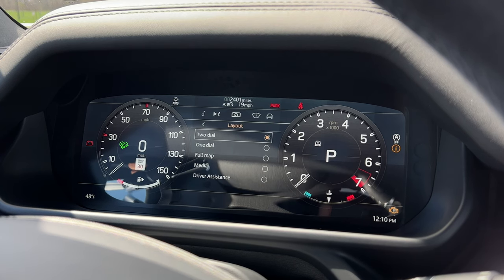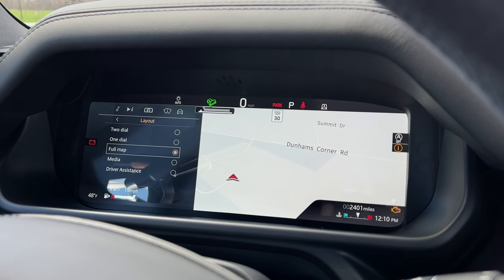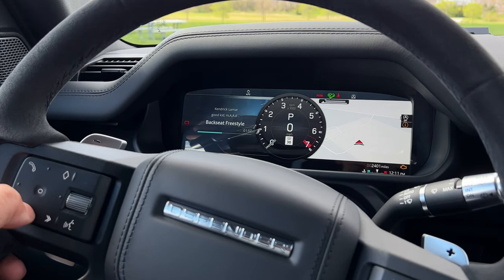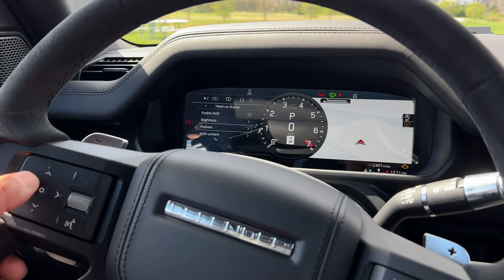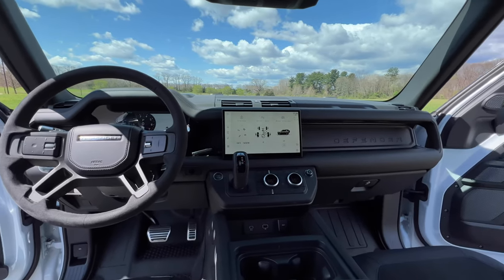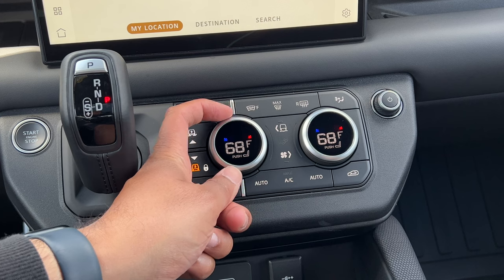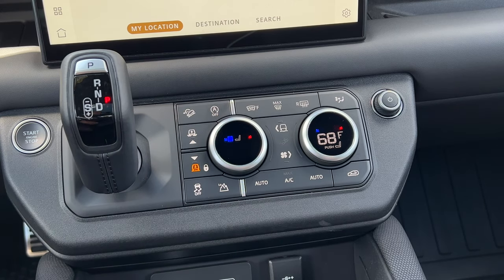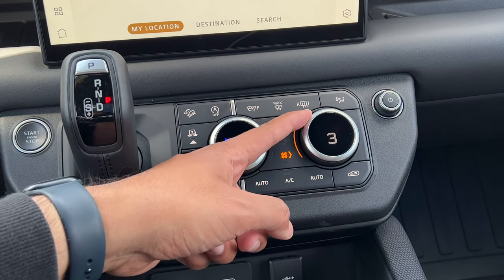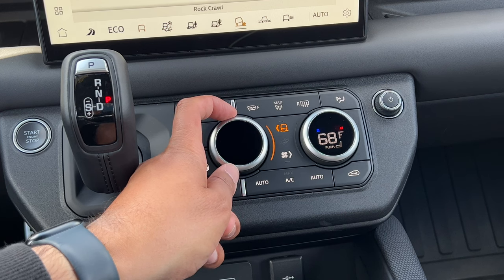I wish I could say the same thing about the digital instrument display. My experience with this has been a little annoying. Once you set it up it's okay, but if you want to change the layout or change your left and right info panel, it is extremely slow to respond to inputs through the steering wheel — it's almost unusable. Now the center controls have some interesting stuff going on. The climate control dials have multiple functions: just turn the dial to control temperature, but push it and you can turn your heated and cooled seats on or off. Push the fan button and the right dial lets you adjust fan speed. Push the little Defender button above it and the dial on the left lets you cycle through all your drive modes. I think this is pretty clever and takes away the need for a lot of buttons.